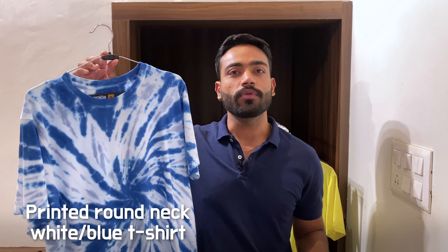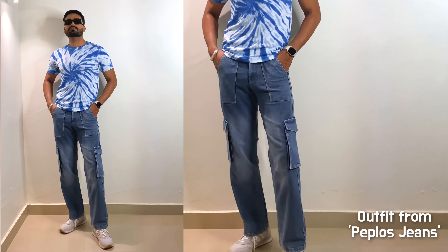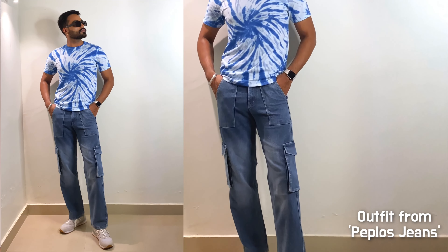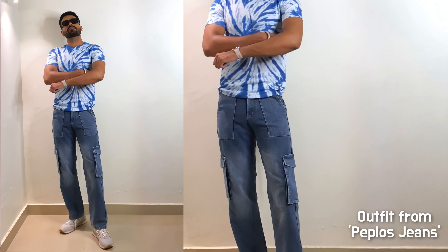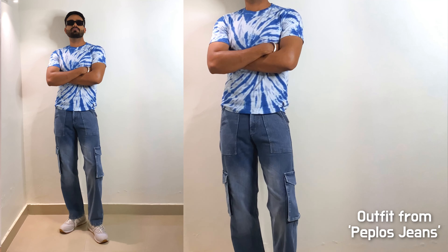For the first outfit, I have this printed white and light blue round neck t-shirt, and then I have denim cargo pants. Light blue color is a very versatile choice and this will never look boring. It's quite bright and you can style it anytime. These cargo pants are not normal cargo pants — these are denim cargo pants, which look very cool.